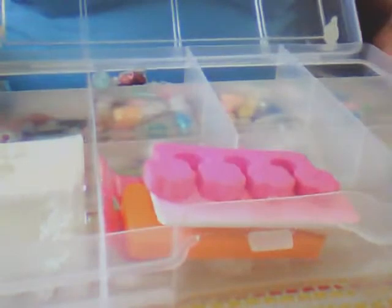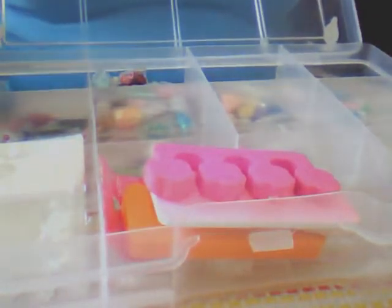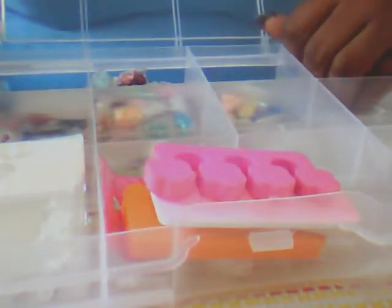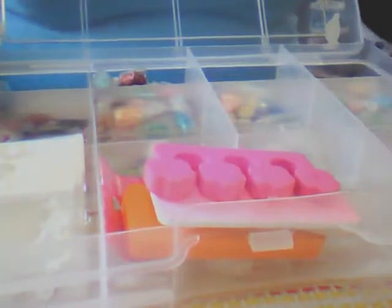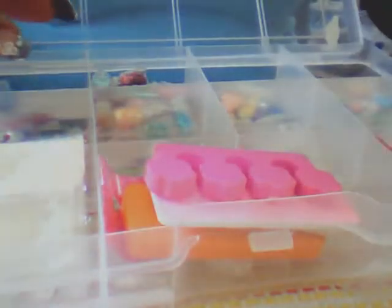So that's container number two — the big ones. Next, container number three. Basically in here all this stuff is things I got in swaps or that I purchased myself. These are things I don't use on my clients — what I use on clients I keep separately, but I brought everything downstairs for this video. In this section I have some striping tape and some sticker animal print tape.